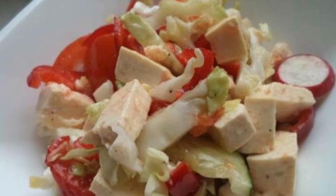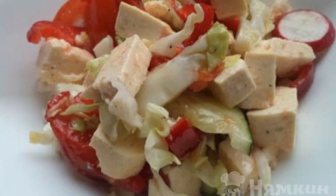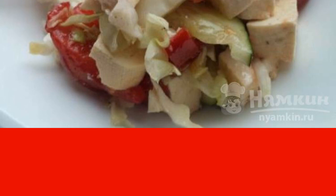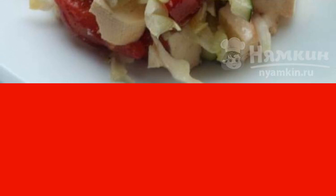Arrange a fasting day for your stomach and prepare a vitamin salad with tofu cheese. It turns out to be light, nutritious, satisfying, and very tasty. A great solution for those who fast and watch their figure.